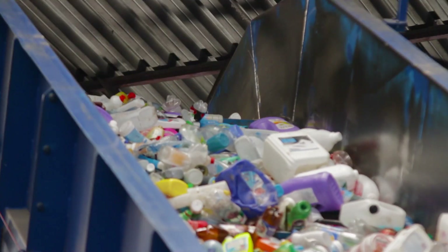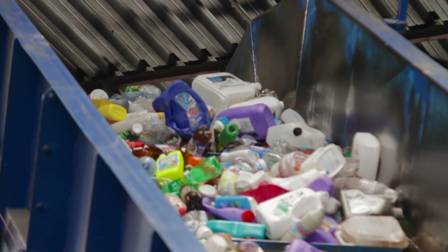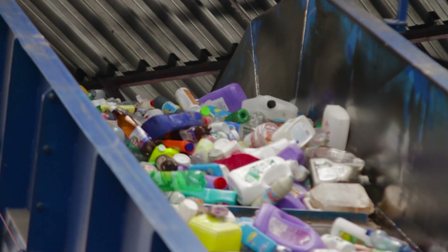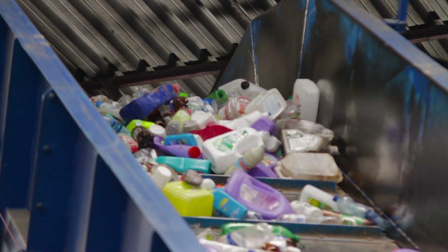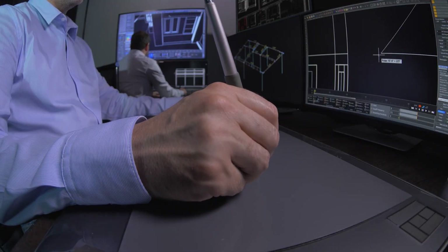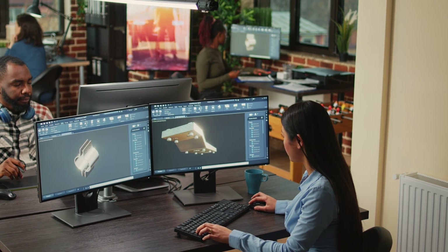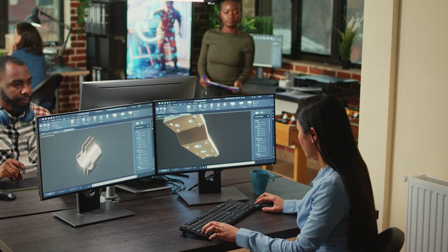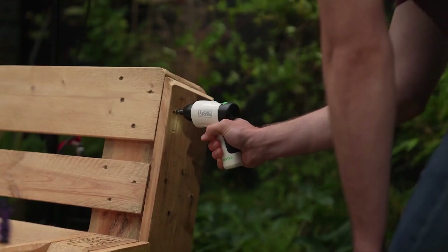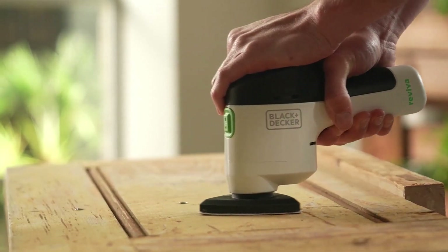Today, only a sliver of recycled plastic is sorted well enough and is pure enough for direct substitution in manufacturing. As a result, manufacturers require teams of engineers and product designers to build a recycled product from the ground up. This is a multi-million dollar investment and it takes years to reach the market.